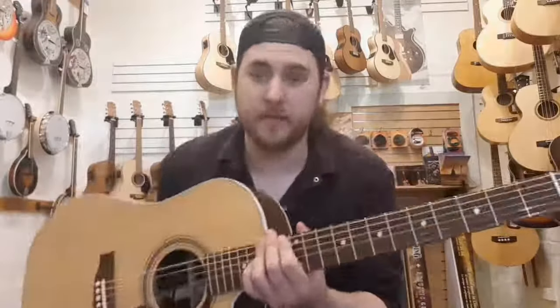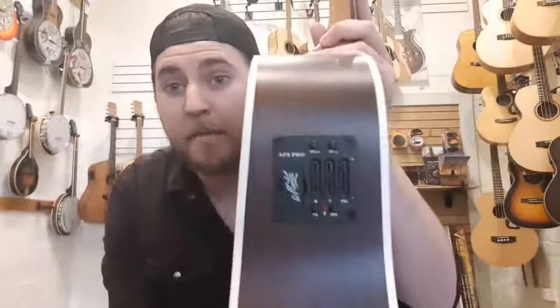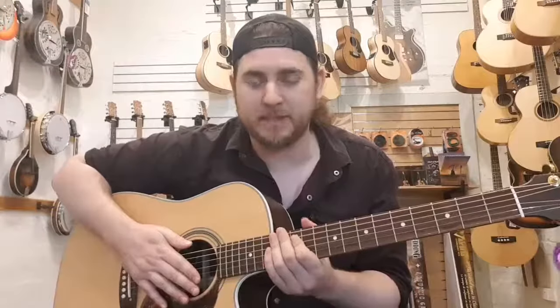I can't get enough of this guitar — it is literally my personal favourite in the store. It also comes with the AP5 Pro, which is Maton's own world class, fantastic pickup system.